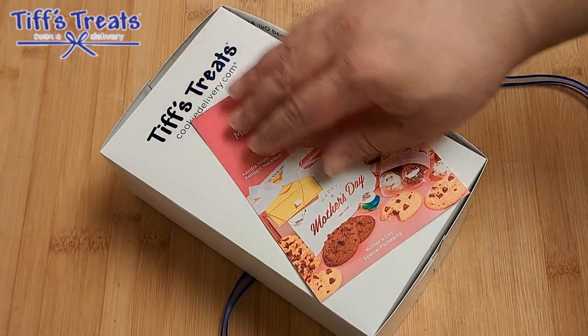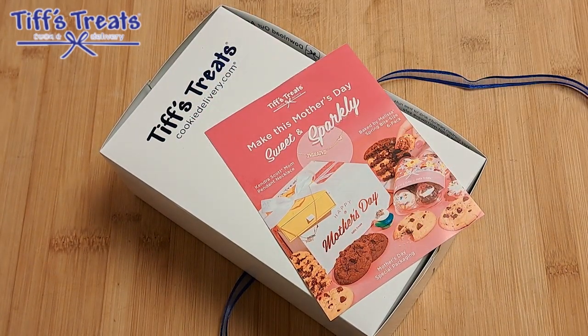These are good, really good. I already know fresh out of the oven these were on point. Simple, delicious cookies. Tiff's Treats, CookieDelivery.com — link in the description. Also putting a link in the description for iambagels, my good friend Amber.